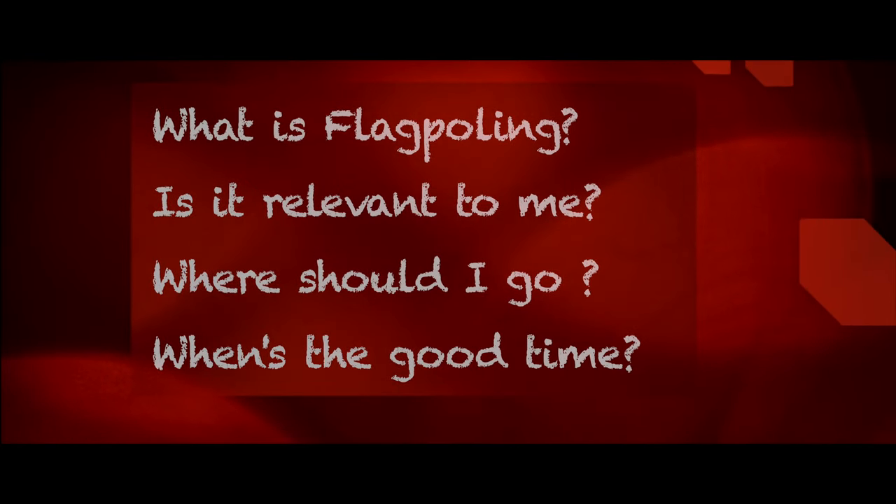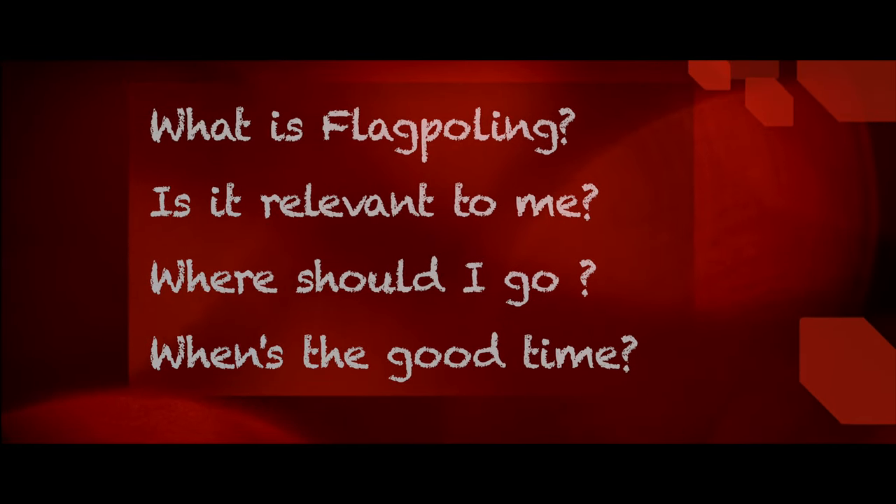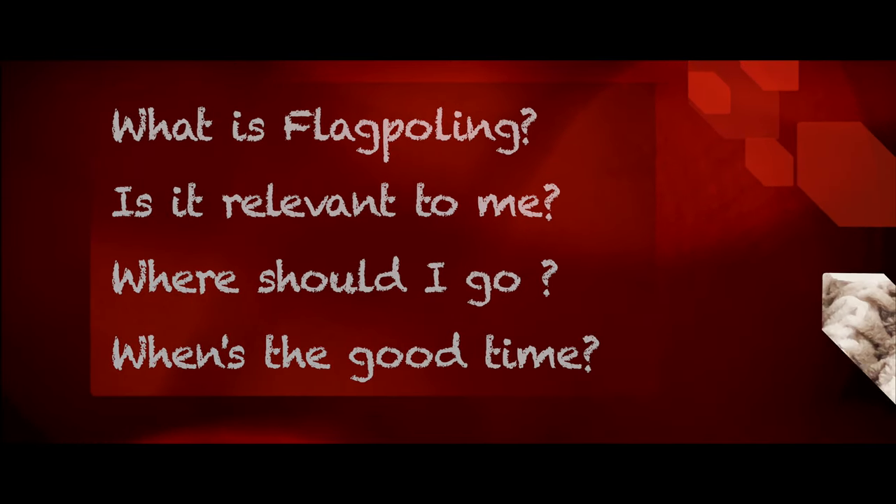We are purely going to talk about our experience, so we just want to convey that the experience might vary for other people. Before you go ahead for flag pulling, try to understand the process properly and try to find out whether it is suitable for you or not. A lot of people would have questions like: what is flag pulling, is this even relevant to me, where should I go, and when is a good time? I'll break this video into a few parts and answer all the queries one by one.